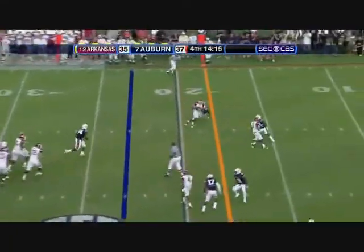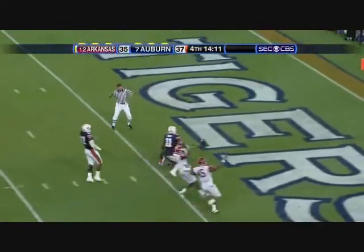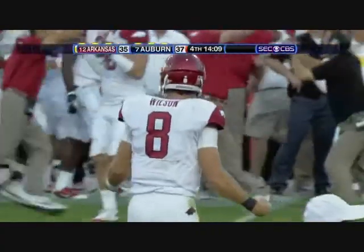On third down, there's the pass on the inside route. It is caught, and it's going to be Arkansas in for the touchdown. Greg Childs — his fifth catch of the day.